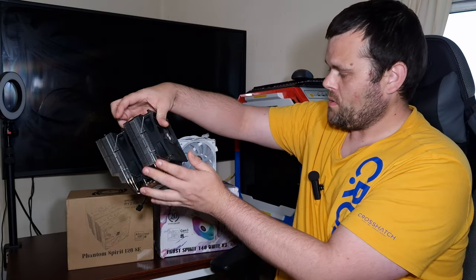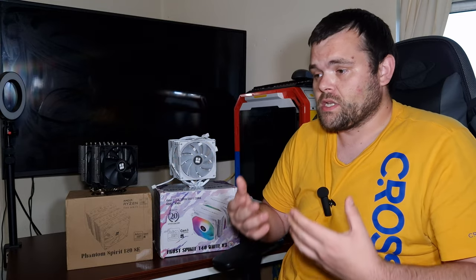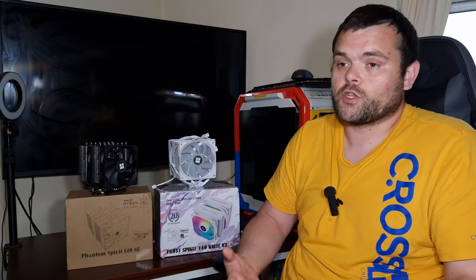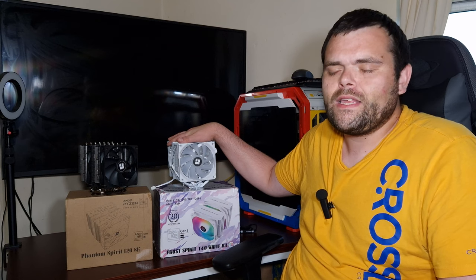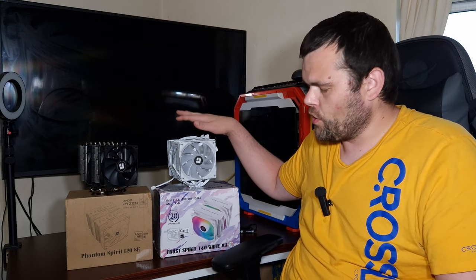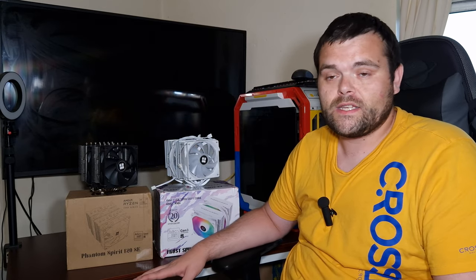In terms of better value, it all really depends on when you buy it, because I've seen both on sale. You can get the Frost Spirit non-RGB version for £33, which honestly is an absolute bargain. Both CPU coolers are fantastic for what you need. Thermalright are coming back to the market as the budget king CPU cooler brand, and they are going to beat Noctua and all the other brands when it comes to price as well as quality and performance.